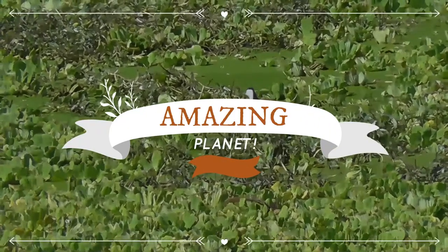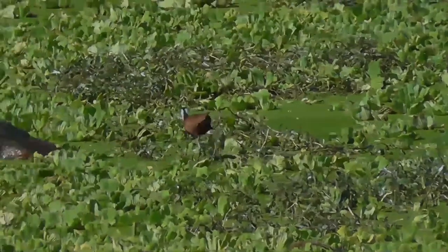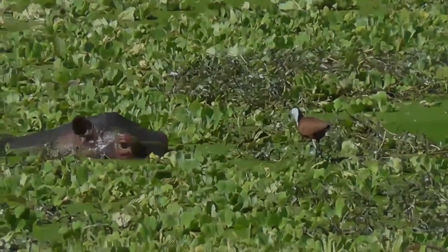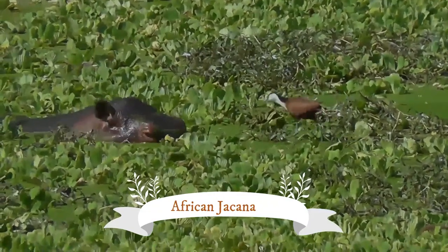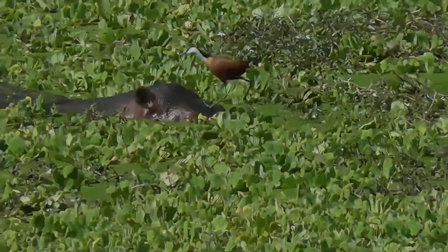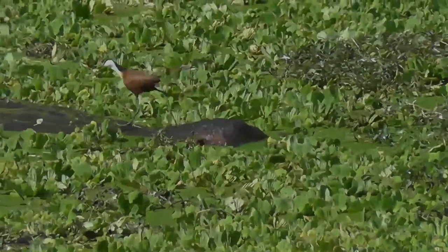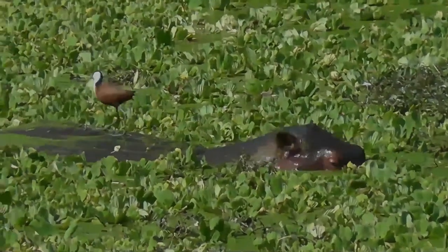Welcome to the exciting world of animals. The African Jacana is a wader in the family Jacanidae, identifiable by long toes and long claws that enable them to walk on floating vegetation in shallow lakes, their preferred habitat. Jacanas are found worldwide within the tropical zone.